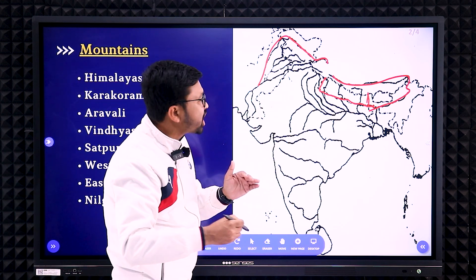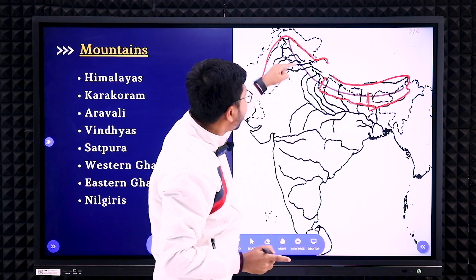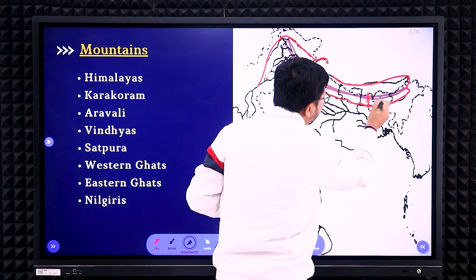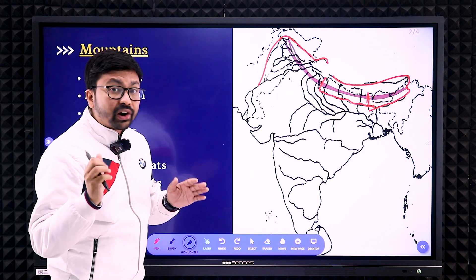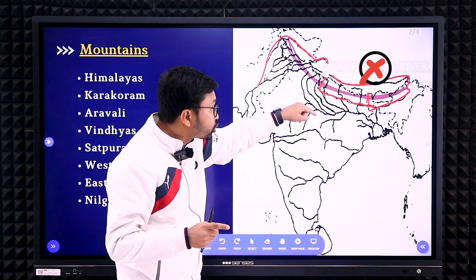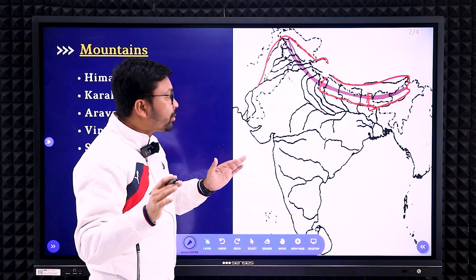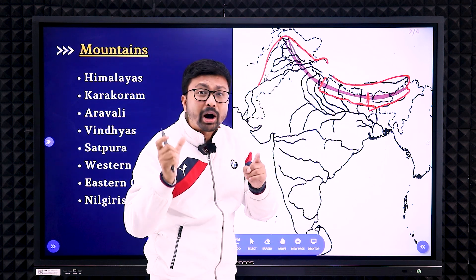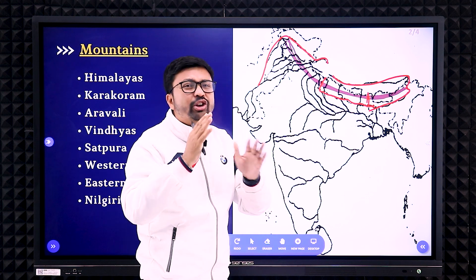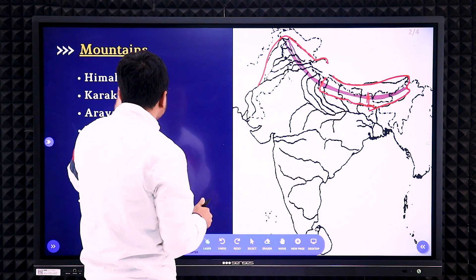The lower part of the Himalayas will not come below the Nepal boundary. You have to mark it in an arc shape — it will start from here, not go below the Nepal boundary, and not cross the Brahmaputra River or Indus River. To summarize, the examiner checks three things: it should not cross the Indus River, it should not cross the Brahmaputra River, and it should not come below the Nepal boundary. After marking, write 'Himalayan Mountain' in capital letters in that place, as per the question paper. Avoid using arrow marks, as they make the map look hazy.